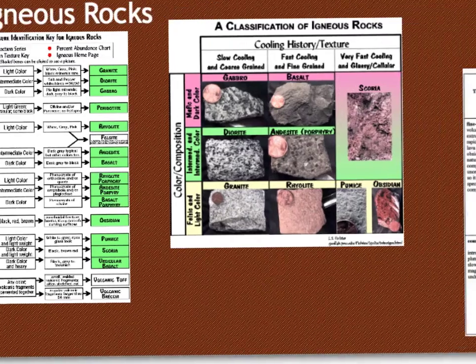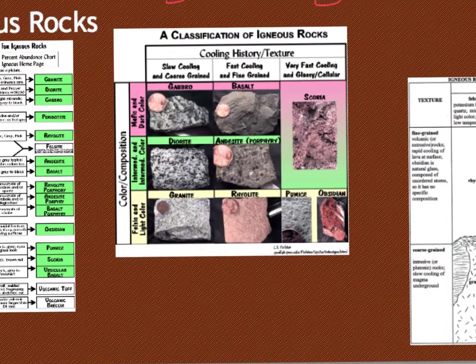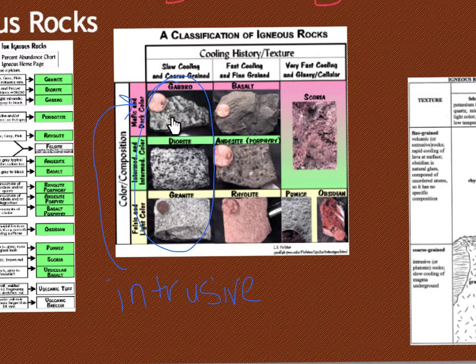You can see here some examples of igneous rocks and the difference. This is slow-cooling and coarse-grained, so if it cools slowly, it's cooling inside the Earth, meaning it's going to be an intrusive igneous rock. Rocks like gabbro, diorite, and granite are all slow to cool and have larger crystals. By crystals, we don't mean quartz crystals necessarily — you can just see that it's made up of different minerals very easily.